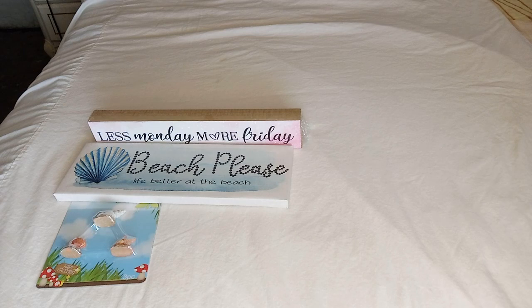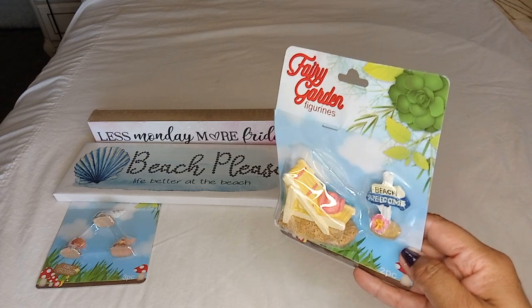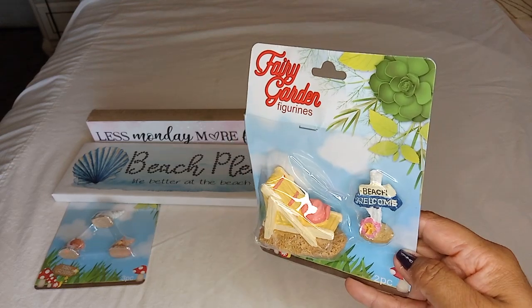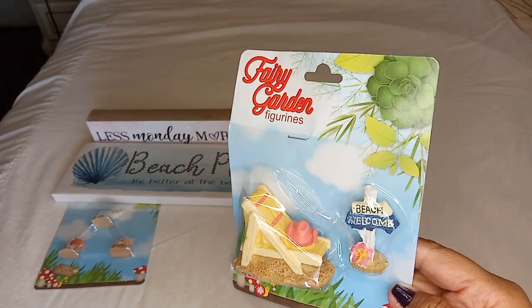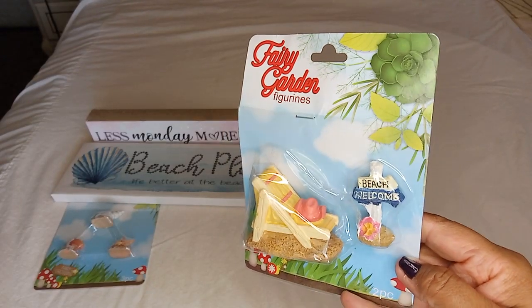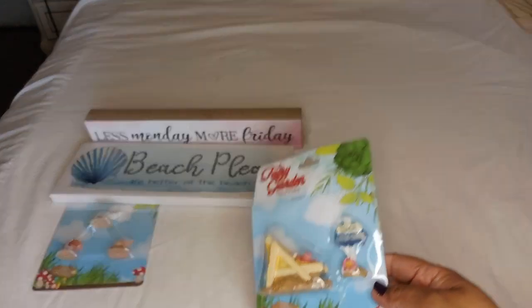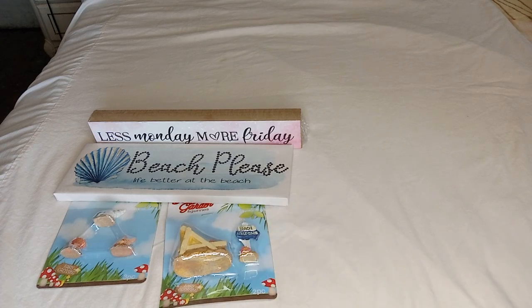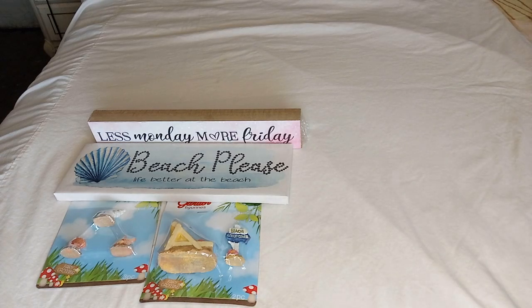I also found this one — it's a beach chair sitting on the sand, and it has a sign right next to it with two little arrows that say 'Beach' and 'Welcome.' On the chair you get a little hat. Perfect for a beach theme look. If you want to do a little beach-themed tiered tray, that'll be something cute to do, or just a little scenery — I think it's called a vignette.